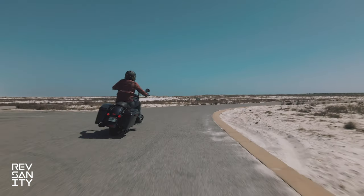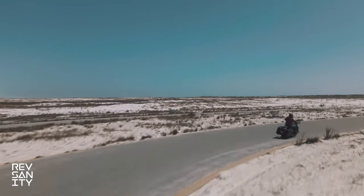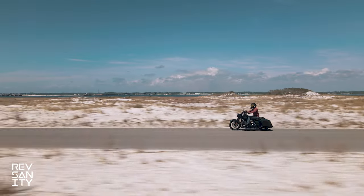I want to give Emerald Coast Harley-Davidson a very special thank you for letting me take out this 2021 Road King Special. I actually prepared an intro showcasing their dealership, so let's roll that intro and get right into the test ride.